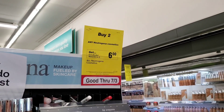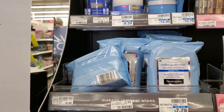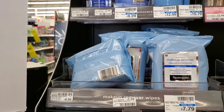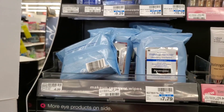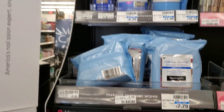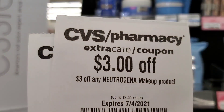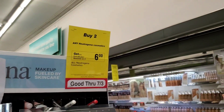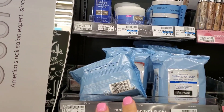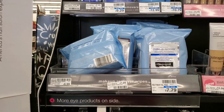Next is Neutrogena — buy two get a $6 ExtraBuck. I'm getting two packs of these wipes at $7.29 each, so about $14.60. No manufacturer coupons, but I have a spend-$15-get-$3-off. So $14.60 minus $3 is about $11, minus another $3 is $8, minus another $4 is about $4.60, and then we get $6 back. Note: these wipes in the cosmetic section qualify, but facial items in another area do not.